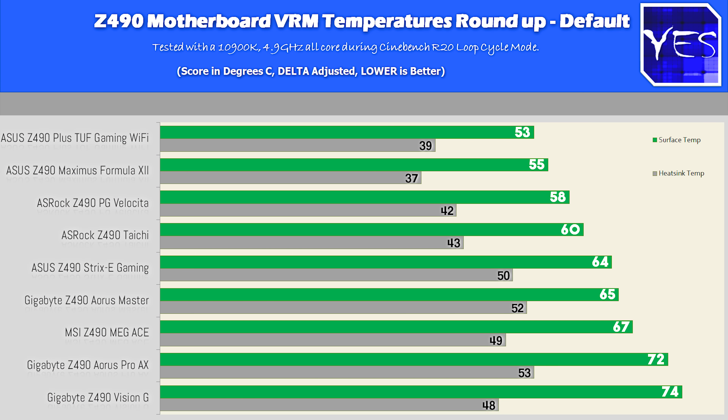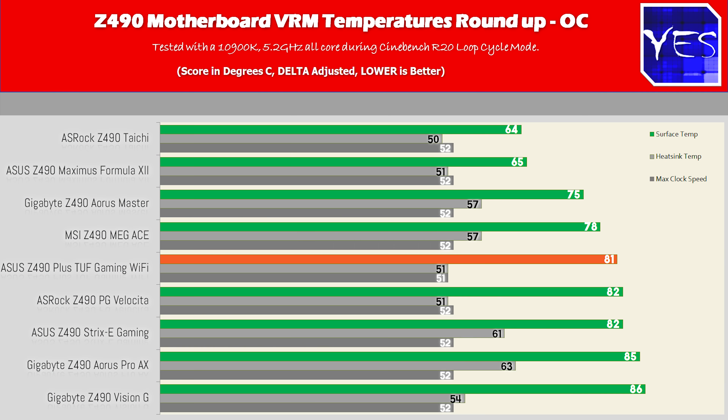It looks like the Z490 TUF Gaming Plus Wi-Fi is taking out the best value award. If you just want to get a 10900K, put it under some water cooling or a big air cooler, and enjoy your CPU — this is the board. Though when we move into overclocked results, a better VRM does matter, and this is where the Pro AX did a really good job, as well as the Velocitor.